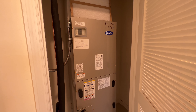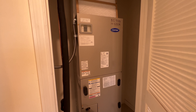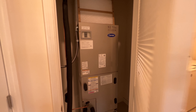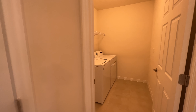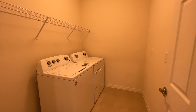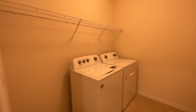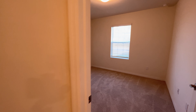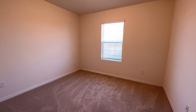Over here you've got your Carrier three-and-a-half ton 14 SEER air conditioning unit. And over here you've got your laundry room — washer and dryer included.